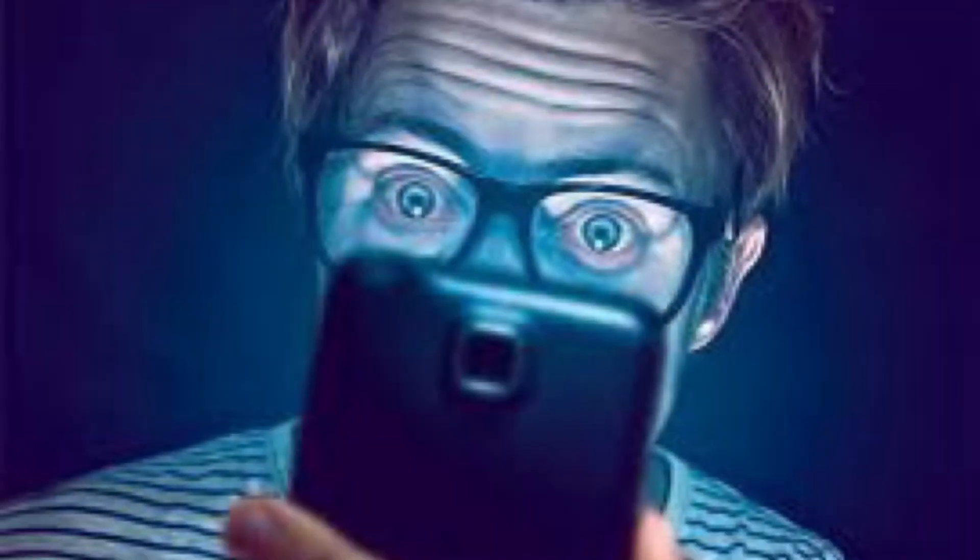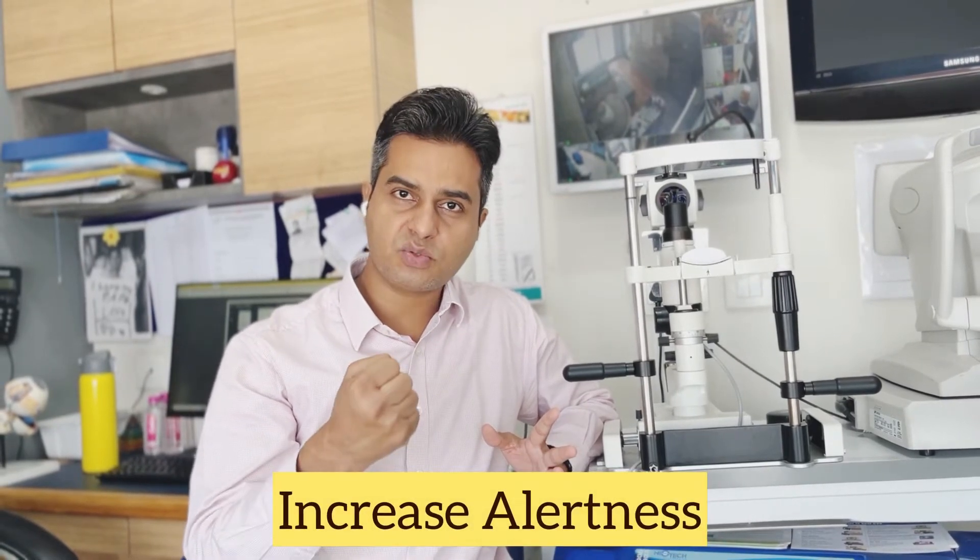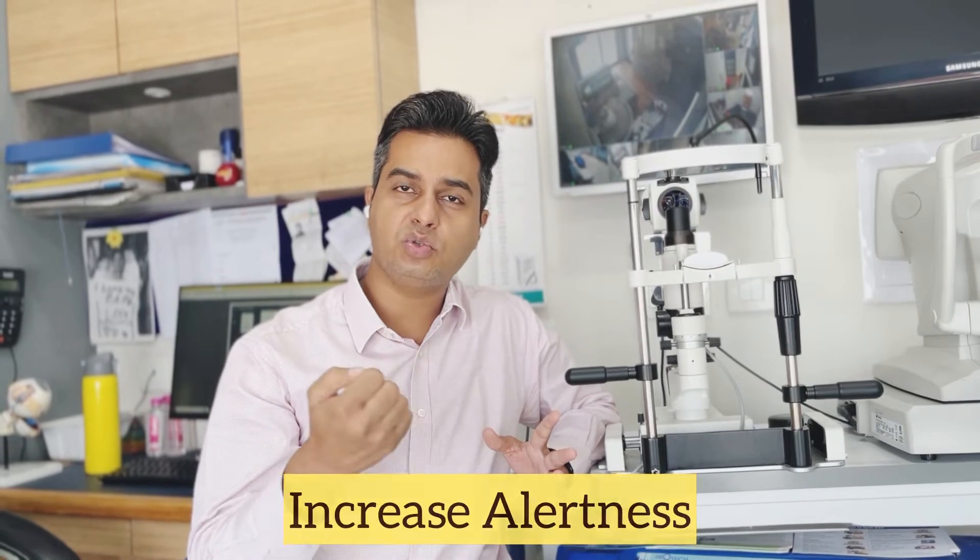Next comes blue light related problems. Blue light is basically high energy light. In natural light, it has benefits — it helps with our alertness and helps us sense what time of day it is.